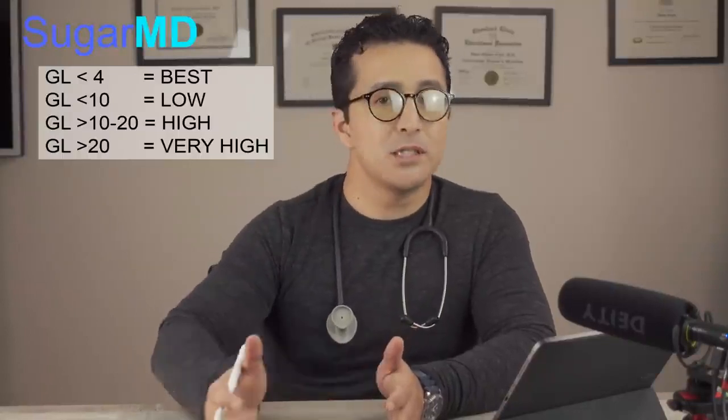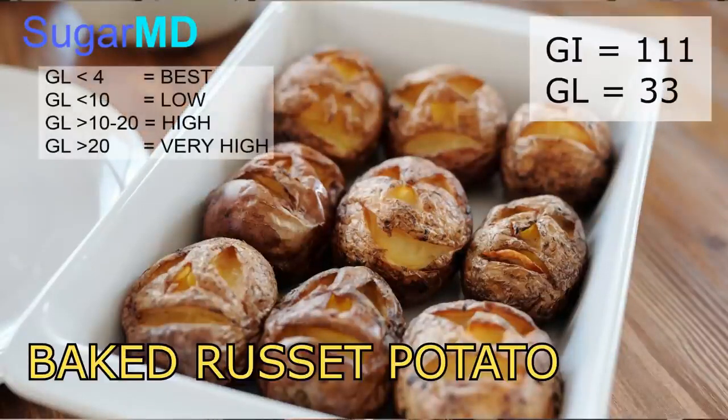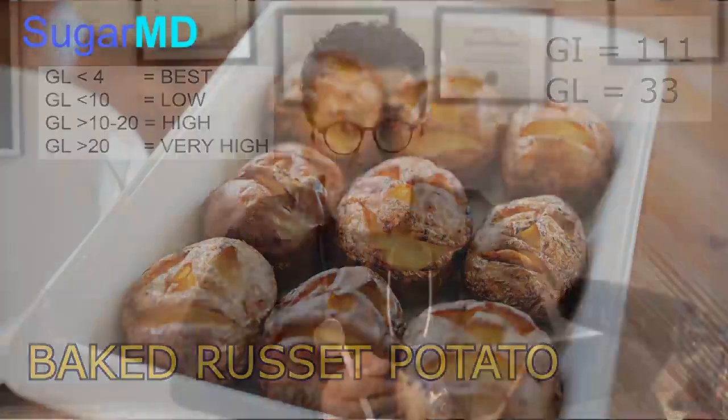To give you a good understanding: when looking at glycemic index, you want to stay below 55. For glycemic load, you should stay below 10 — ideally below 4. Below 4 is the best, below 10 is acceptable, 10 to 20 will put you in trouble, and more than 20 will put you in huge trouble. The glycemic load of baked russet potato is 33. There is no way you can control your diabetes by eating baked potato.